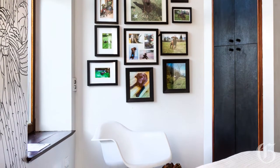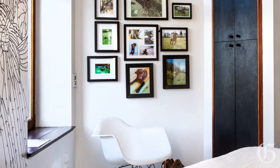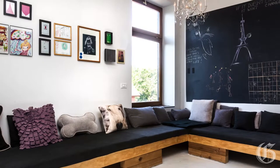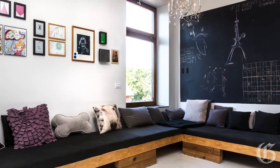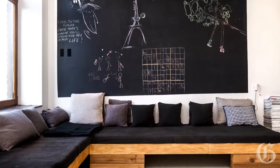Cal likes to cluster her pictures together to create focal points around the walls. Some are by other artists, like these ones above the sofa, which, incidentally, she built herself.